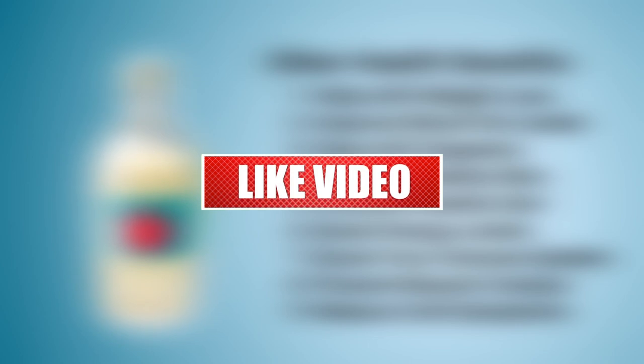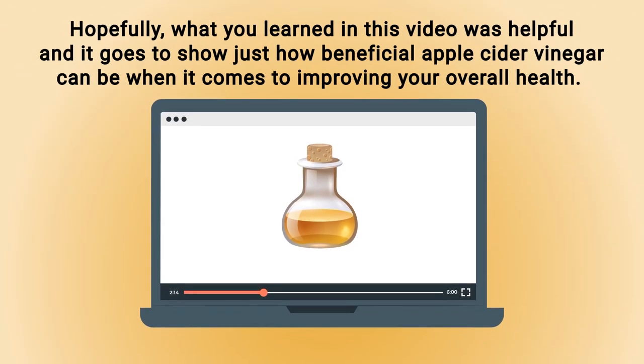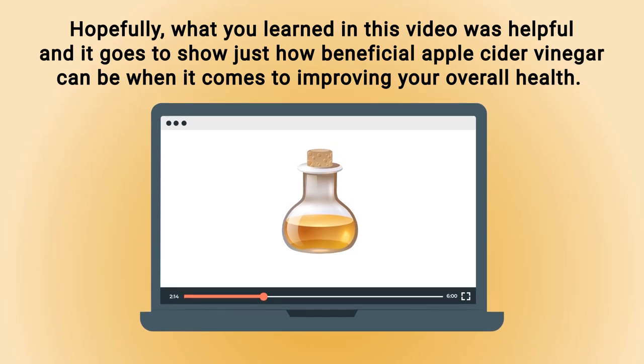If you don't mind, do me a huge favor and hit the like button — it really helps support the channel and I greatly appreciate it. You might as well go ahead and subscribe for more videos like this.